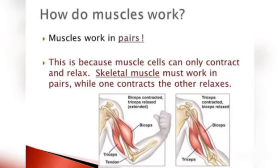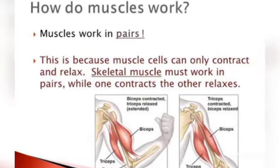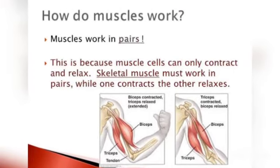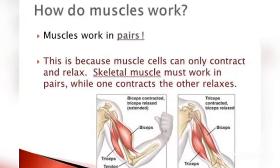Now let's see how muscles work. Muscles work in pairs. This is because muscle cells can only contract and relax.